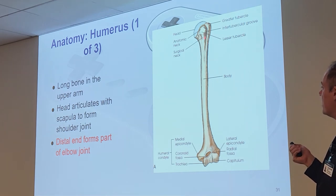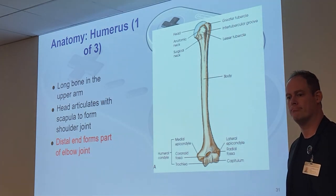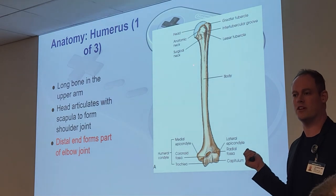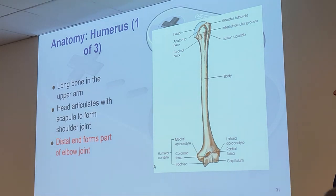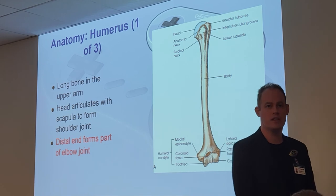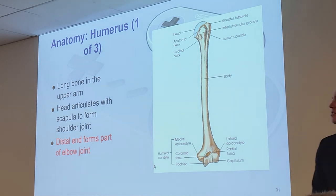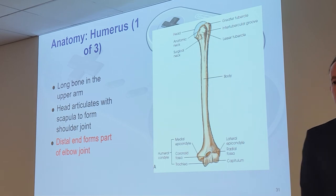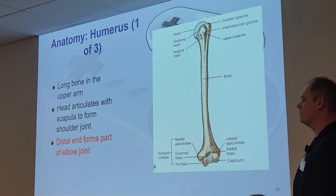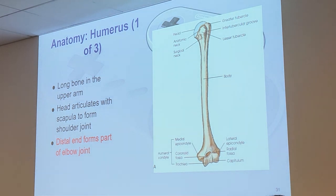At the proximal humerus, we have a head, two necks — the anatomical neck and the surgical neck — and two tubercles. Don't worry about this area yet; that's next chapter. Fun fact: the surgical neck is called that because it's the most fractured area of the humerus — it's where the most surgeries occur. The humerus head articulates with the scapula to form the shoulder joint, and the distal end forms part of the elbow joint.